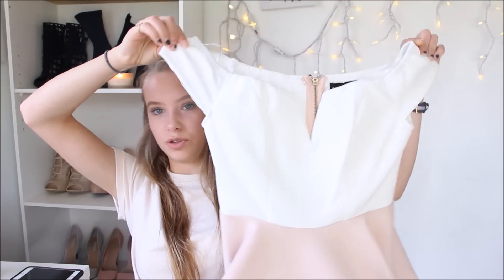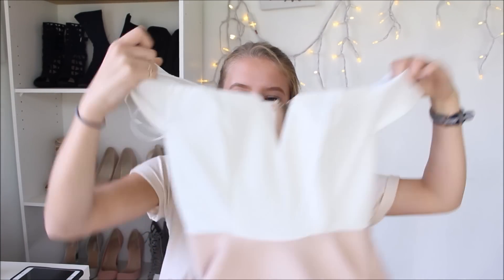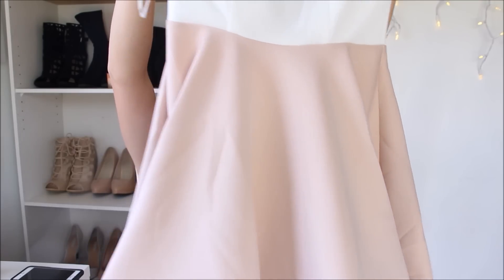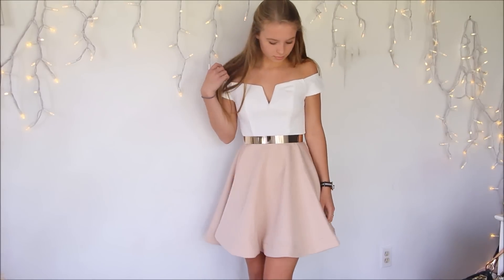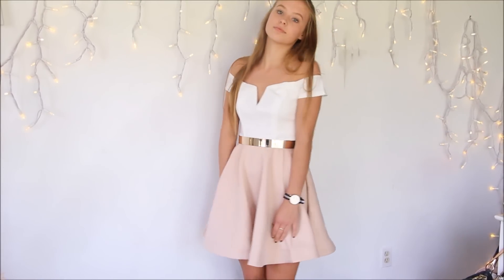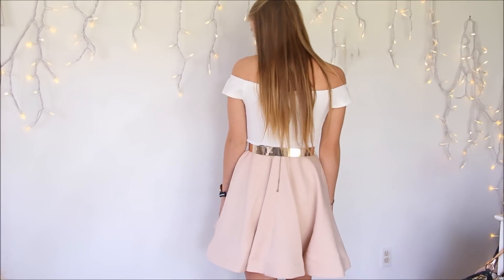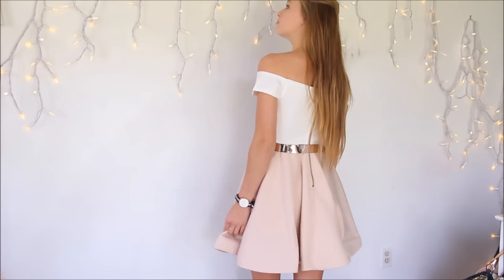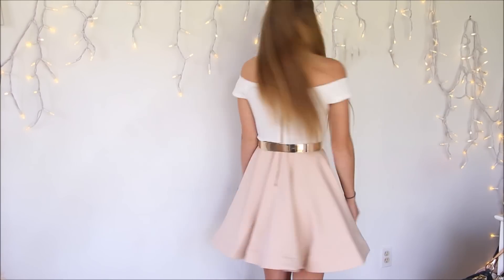Next is this dress. It's off-the-shoulder, it's got like a little V down at the chest area, and it's got like this pinky kind of mocha color skirt. It's so cute. This also looks really good with the gold belt as well — you'll see that. The material is the same as the black one, so comfy, so stretchy, and such good quality. It's so well made.